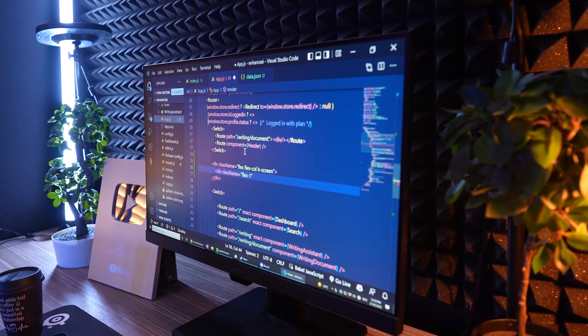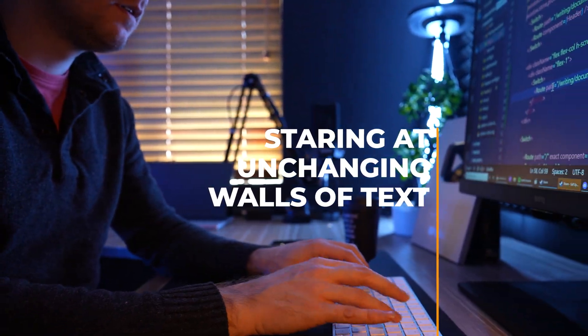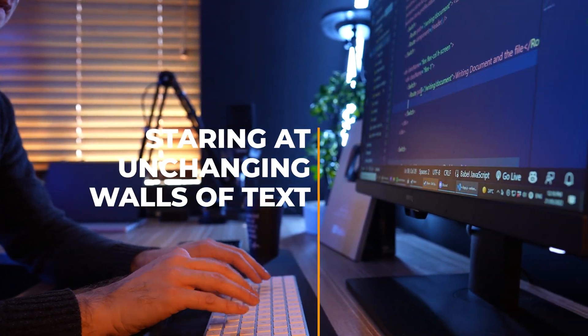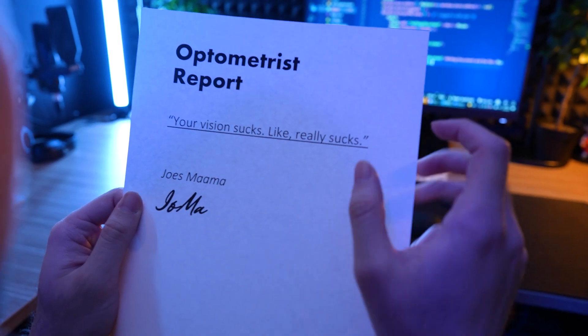I've been forced to spend countless hours staring at unchanging, monotonous backgrounds of text as well as website designs. I would constantly be gluing my face closer and closer to the screen trying to read my code properly. My vision would worsen over days, weeks, months and years. The lack of variety on the screen was slowly degrading my vision, and this was confirmed to me by my optometrist over many years of visitations.